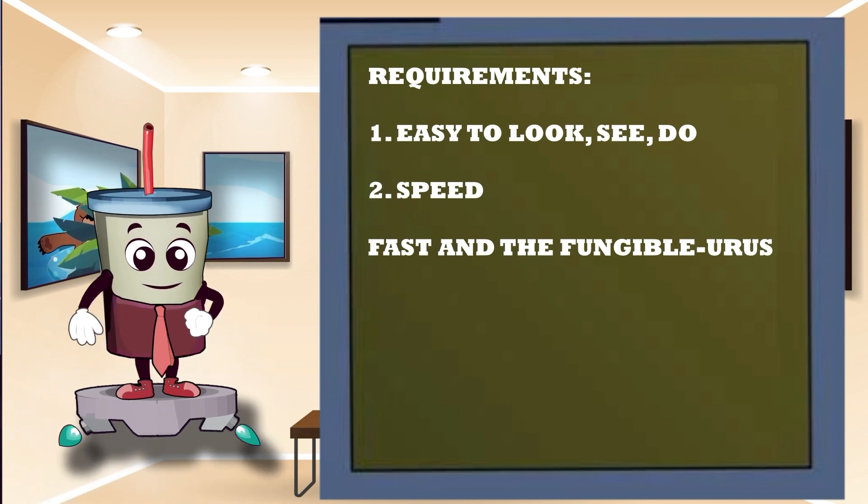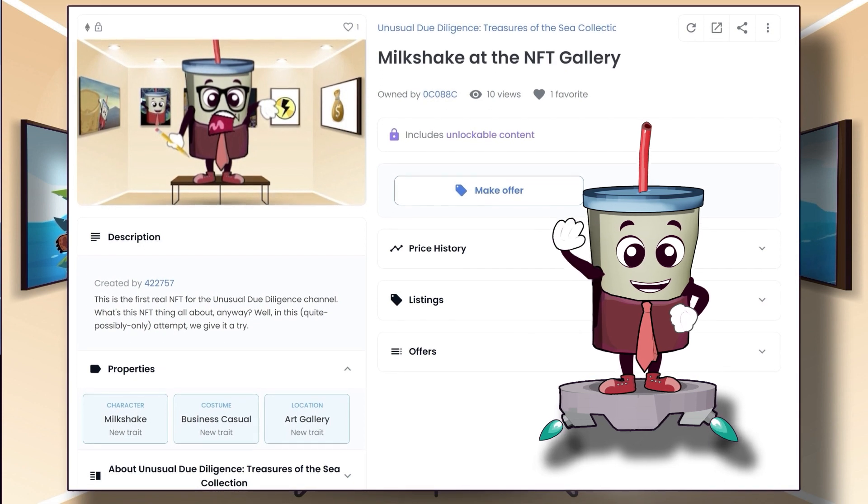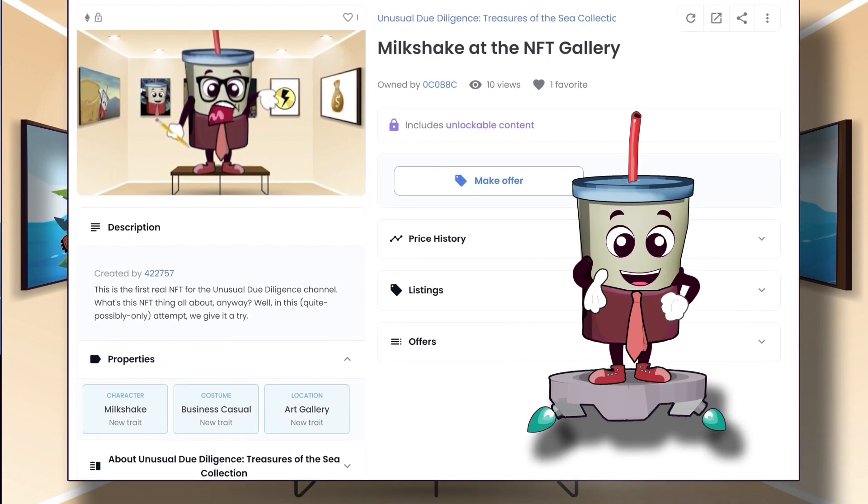It just so happens that a product manager for OpenSea is making the news for running an insider trading scam. Like many of you, I've heard of OpenSea in the news but have never done anything with it. So I changed all of that when I signed in and created what's shown on the screen — my very first NFT ever. According to OpenSea, there was exactly one of these NFTs minted.